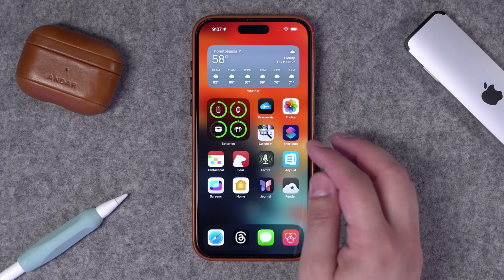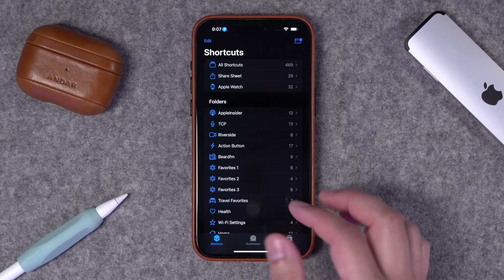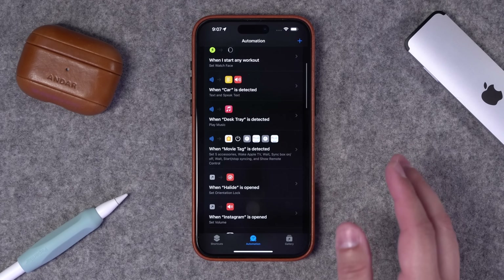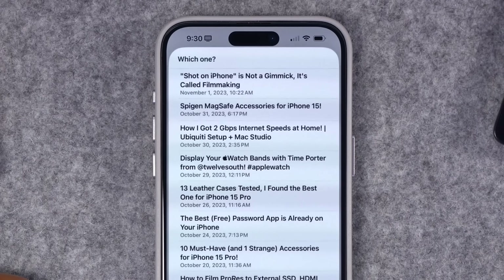Number seven: an app critical for me getting things done every single day is Shortcuts. If you watch the channel for any amount of time, you know Shortcuts is a huge part of my workflow. I have so many shortcuts that I use for podcast production, home automations, device automations, scanning NFC tags. I have an entire 101 course building some easy shortcuts that you could just download — I'll link that video below. I use Shortcuts every single day and I could not get my work done without it.